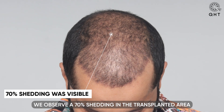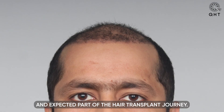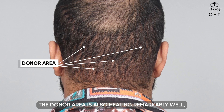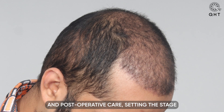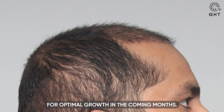At the one-month follow-up, following a PRP session, we observe seventy percent shedding in the transplanted area — a completely normal and expected part of the hair transplant journey. The donor area is also healing remarkably well, showing no signs of scarring, a testament to our meticulous extraction technique and post-operative care.